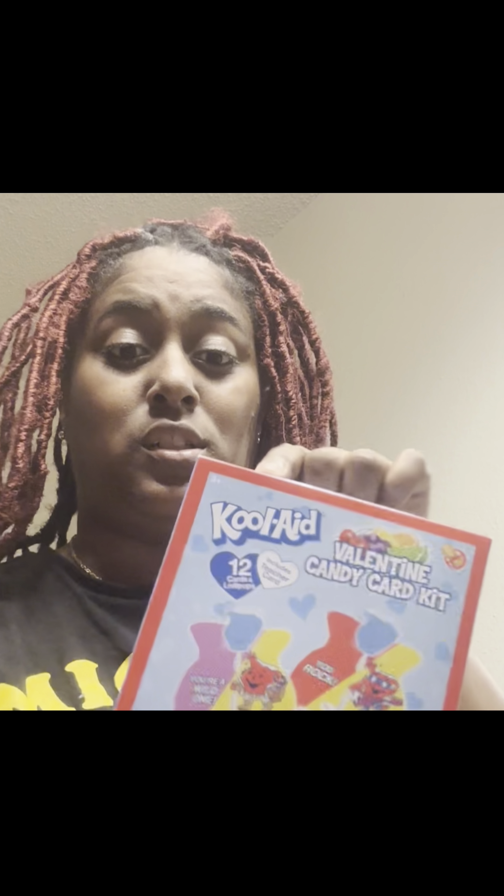I also have these Valentine's Day candy gift cards — this brand is actually Kool-Aid, so the kids will know it. It's pretty much the same thing: to and from, with Kool-Aid lollipops. I'm going to mix and match and see who gets what, but make sure everyone gets something — that's all that matters. It has different flavors: tropical punch, blueberry, and cherry. This is going to be something they love.